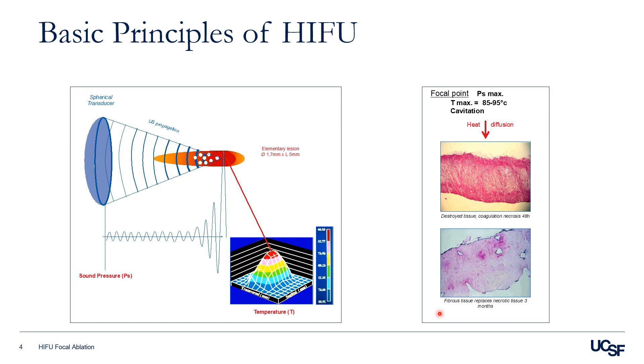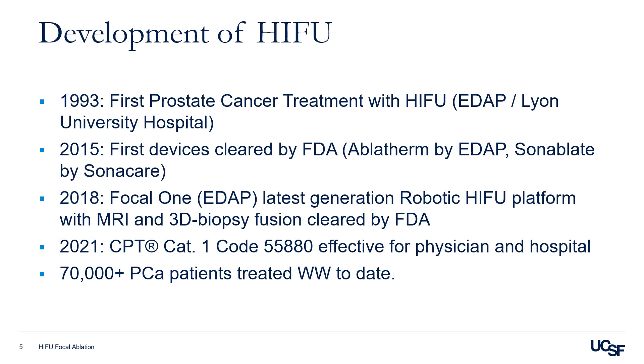The first prostate cancer treatment with HIFU occurred in 1990 at Lyon University. In 2015, the first devices were cleared by the FDA: the Ablatherm by EDAP technology and the Sonablate by Sonicare.